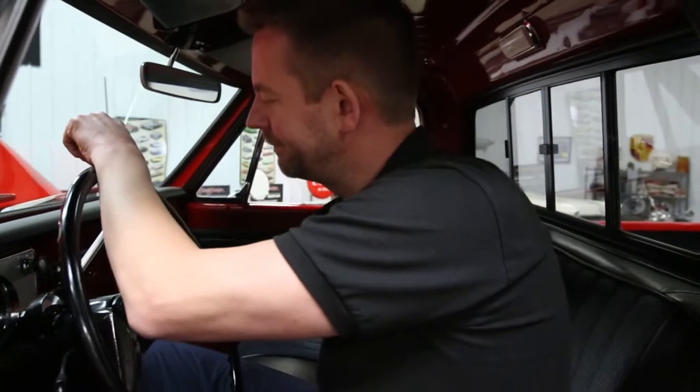I'm going to go ahead and start it, let you listen to how beautiful it runs. Absolutely purrs like a kitten.